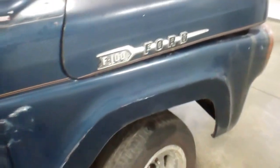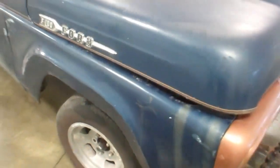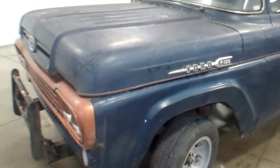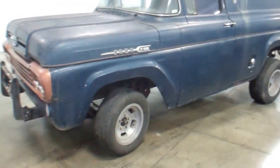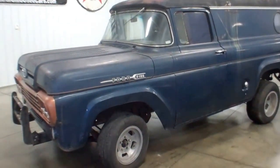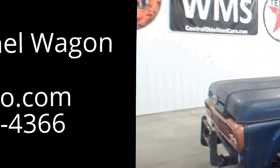It is what it is. Price will be low to sell fast. It's a 1958 F-100 panel wagon. Buying this unit as-is with a good, clean Ohio title. WMSOhio.com. Thank you.